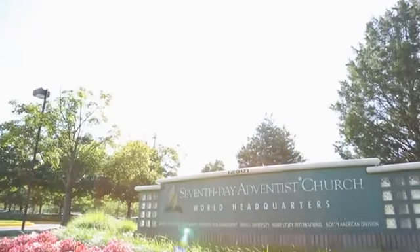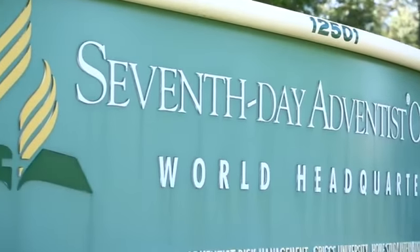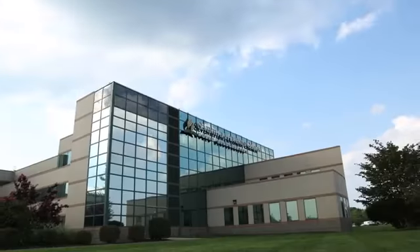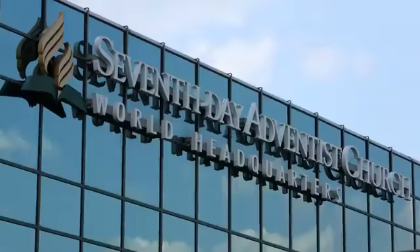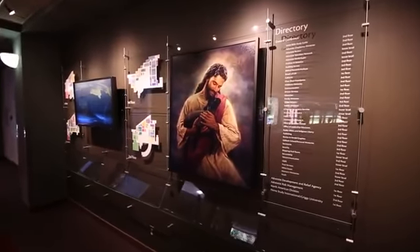Welcome to the headquarters of the Seventh-day Adventist World Church. Opened in 1989, this building, known as the General Conference, houses five separate entities. Please join us as we take an inside look around the building.